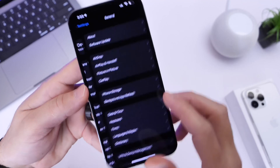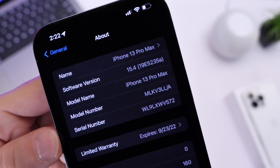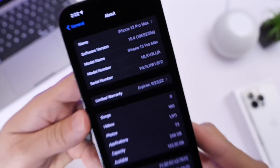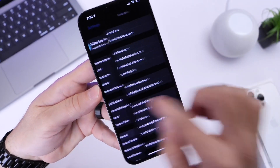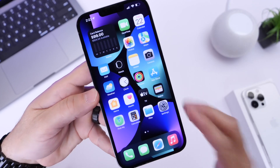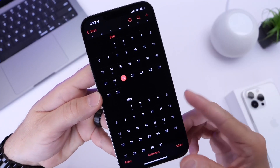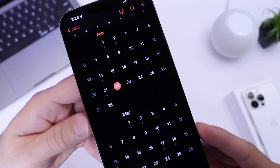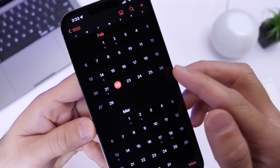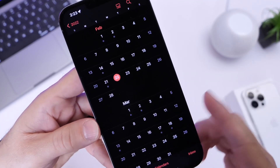Let's take a look at the latest build number. iOS 15.4 developer beta 4's build number is 19E5235A. Typically, the letter 'A' at the end of a build number signifies a release could be sooner rather than later. I wouldn't be surprised if Apple releases another beta later this week, or the RC — release candidate — with beta 4 arriving today on the 22nd of February. The RC could drop Friday the 25th or the following week on the week of the 1st.